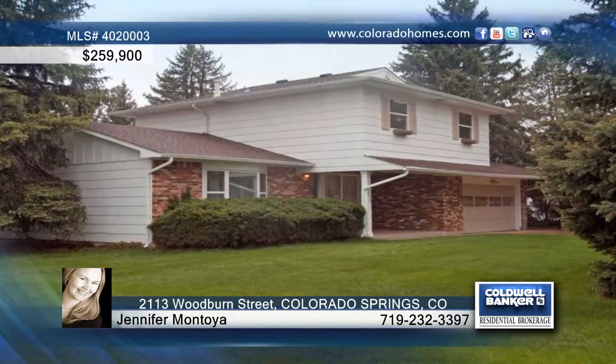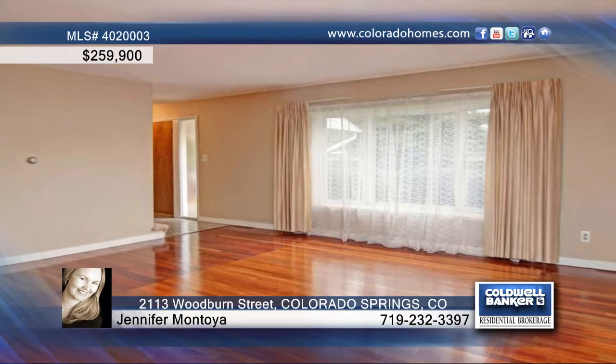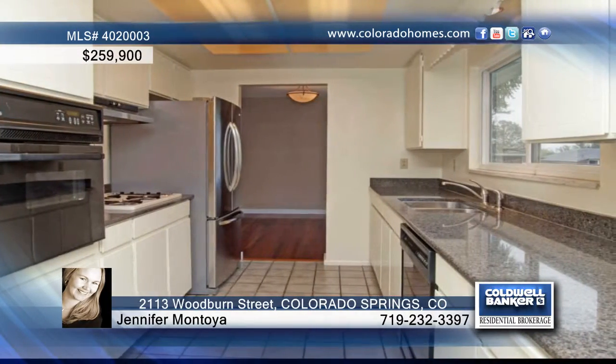This spacious, functional four-bedroom, three-bath home is a classic mid-1960s Broadmoor two-story. Inside you'll find many quality updates, like Brazilian cherry floors in the formal living room and dining room.